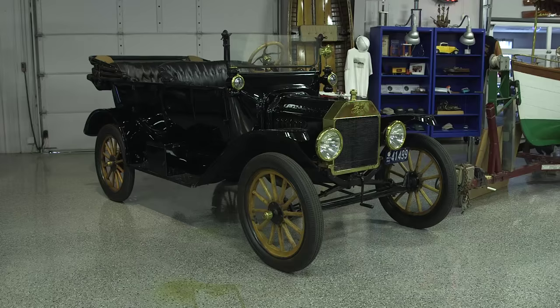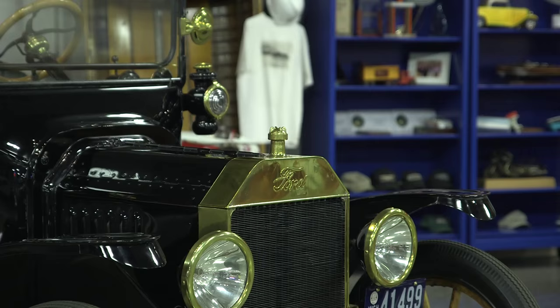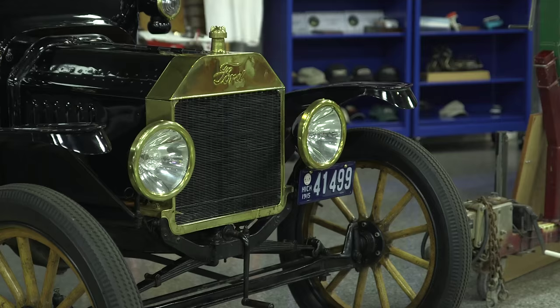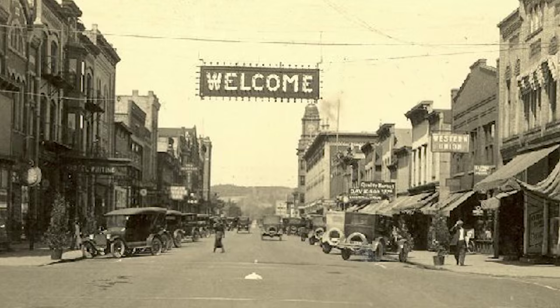This is a 1915 Ford Model T, and this car matters because it was delivered new to my hometown, Traverse City, Michigan, 100 years ago, and it never left. Its local connection enlivens both its own history as a car and also deepens the history of our town itself.